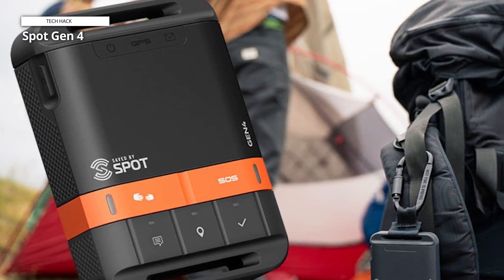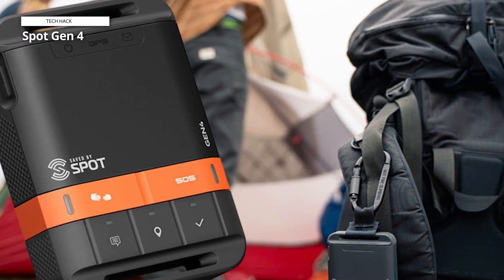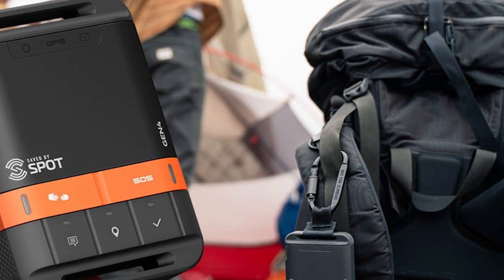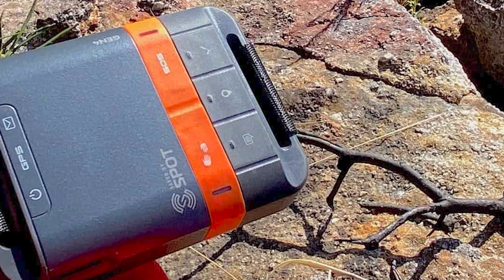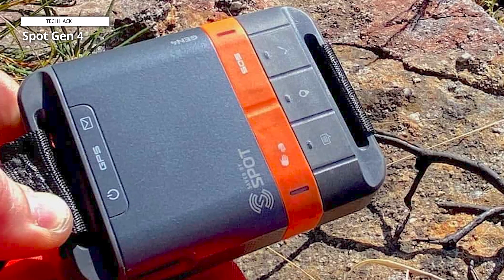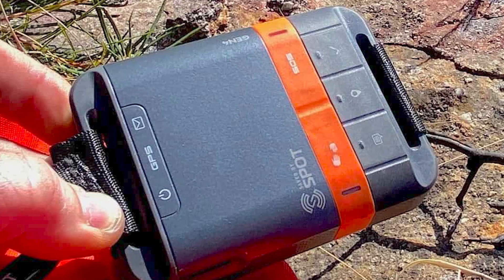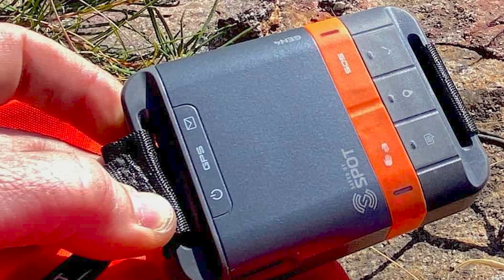The tracking feature is also a game-changer — parents can now track their child's location, whether they are exploring the outdoors or going home from school. With dependable GPS transmission and Global Star satellite coverage, Spot enables users to send precise coordinates to loved ones or emergency personnel. If you enjoy being outside, this is more than just a gadget — it's a necessary friend. Trust me, it's a purchase you won't regret.